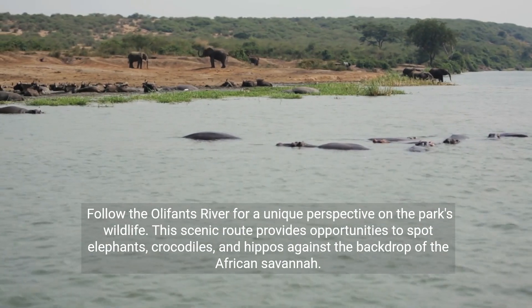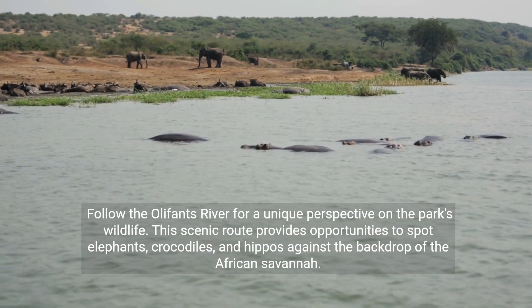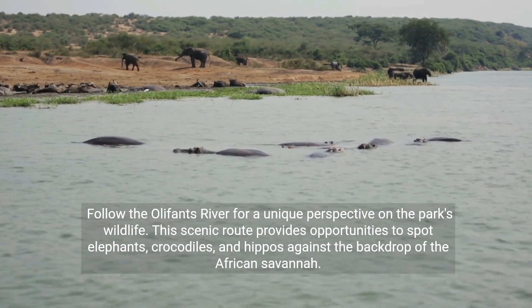Follow the Elephant's Roof for a unique perspective on the park's wildlife. This scenic route provides opportunities to spot elephants, crocodiles, and hippos against the backdrop of the African savanna.